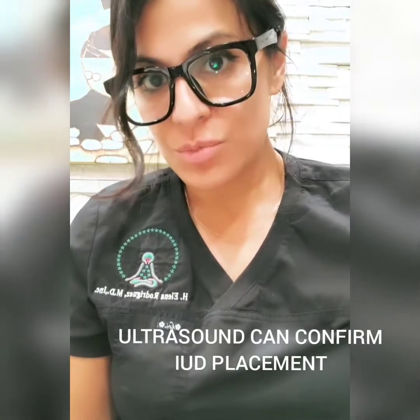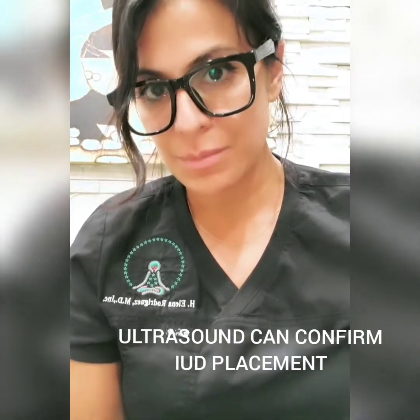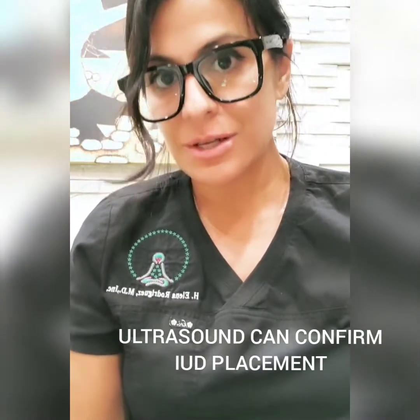What we do in our office is, after six weeks of placing the IUD, we do an ultrasound just to confirm that it hasn't migrated and that it's still in perfect position. That's just our protocol.